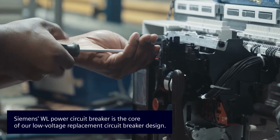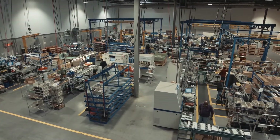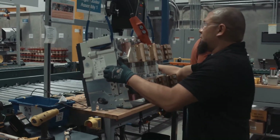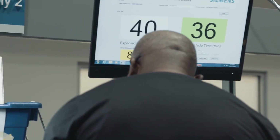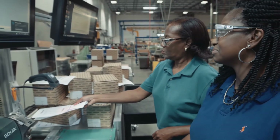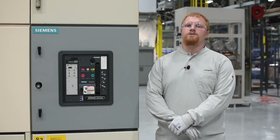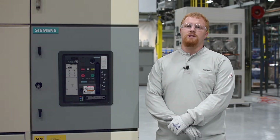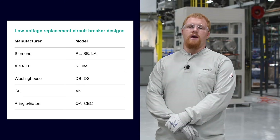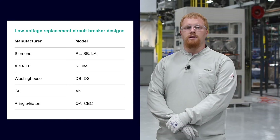Siemens manufactures the complete WL family of power circuit breakers at our plant in Grand Prairie, Texas. With over 1 million WL circuit breakers sold worldwide, the WL family offers virtually unlimited configuration capabilities, setting a precedent for modularity and flexibility that translates to our replacement designs. Siemens offers over 85 engineered solutions that utilize our current production WL circuit breaker. We offer both AC and DC application, and both solid state and analog trip unit designs.